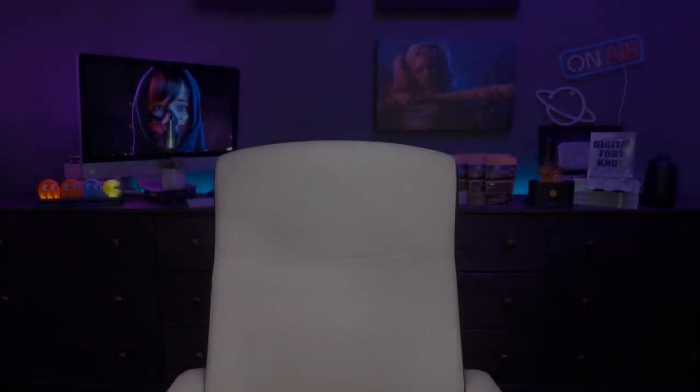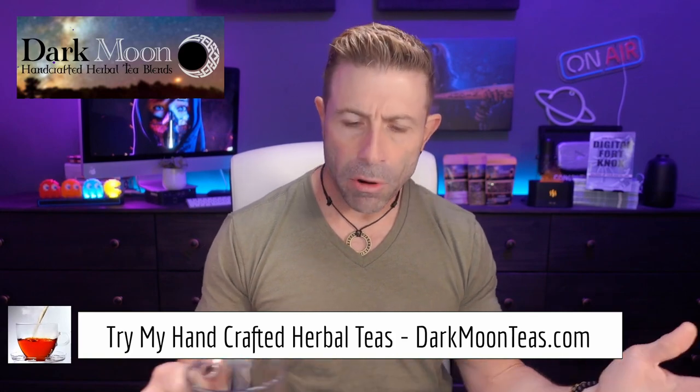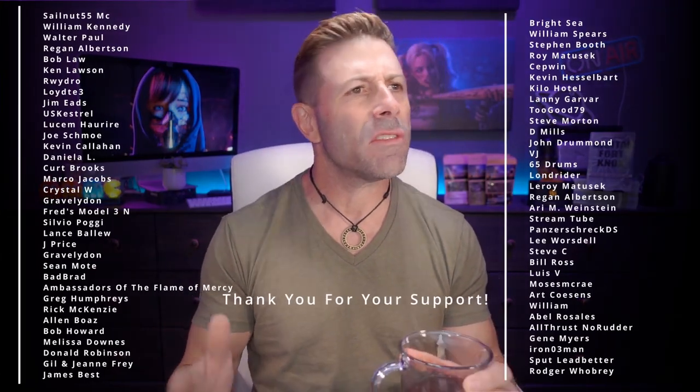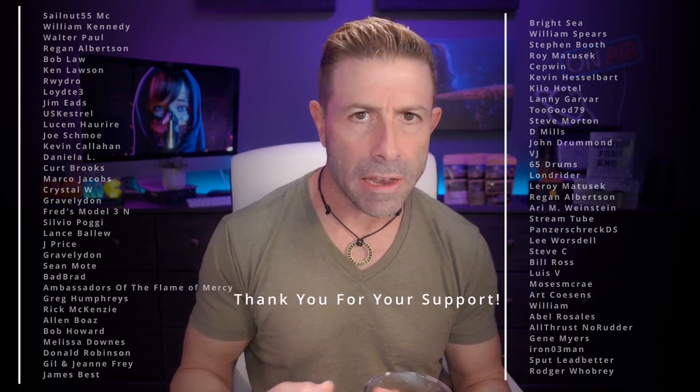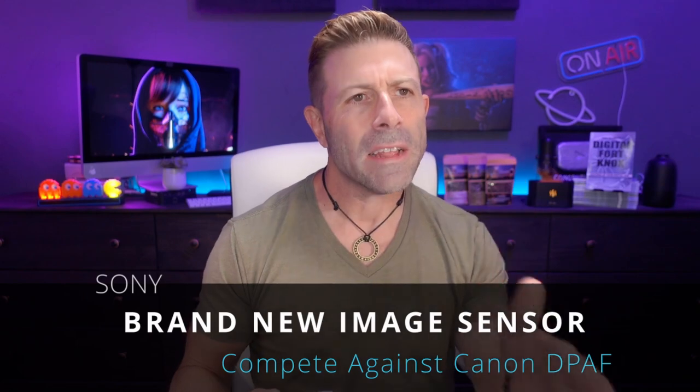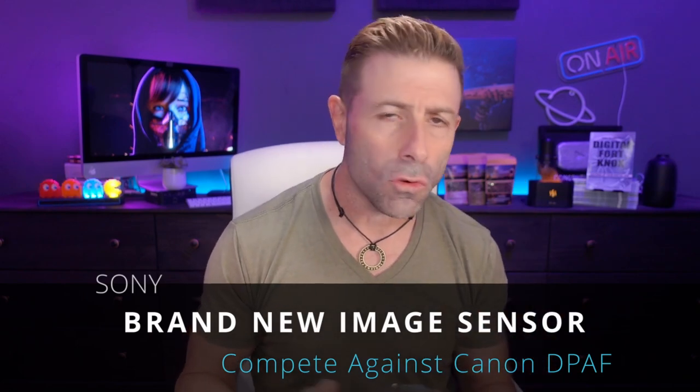Sony creates a brand new image sensor to beat Canon's dual pixel AF. Welcome back to the channel. Thank you for joining me for tea time. Today is going to be a combination of tech and photo. It is a Sony day, and they have produced a brand new image sensor that will directly compete against Canon's dual pixel AF in regards to autofocus.